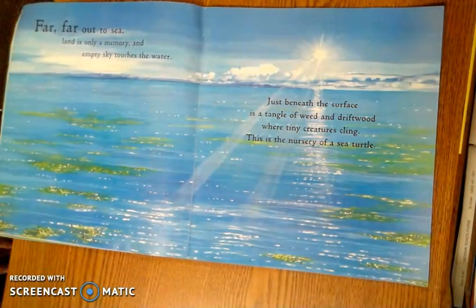Far, far out to sea, land is only a memory. An empty sky touches the water. Just beneath the surface is a tangle of weed and driftwood, where tiny creatures cling. This is the nursery of a sea turtle.